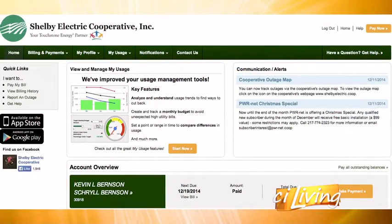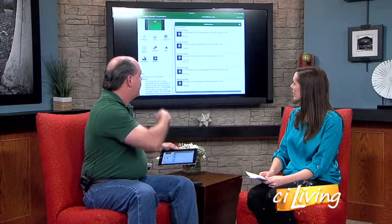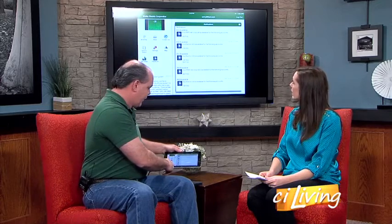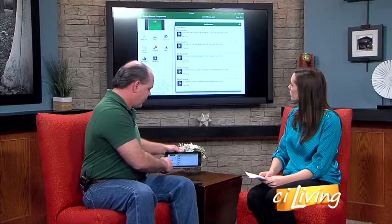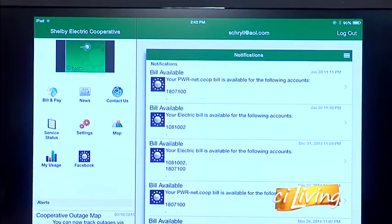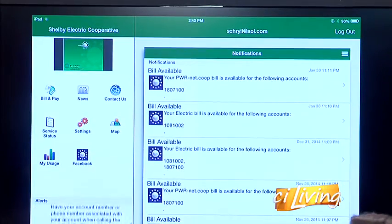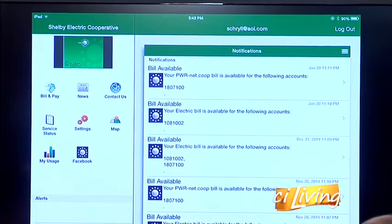Our Smart Hub app can be utilized via phones or tablets, and you can get it at your favorite app store. It kind of morphed from our online bill pay, so members can log in and pay their bill. It's morphed into this app as well, where not only does it tell you when your bill's available — whether on the internet side or the electric side — we can also send messages to them about our new pay-by-phone system. We can push out information to them.